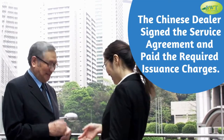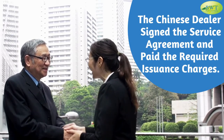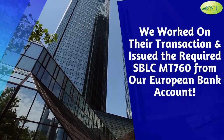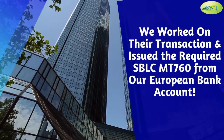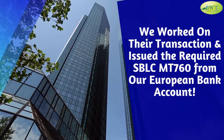The Chinese dealer signed the service agreement and paid the required issuance charges. We worked on their transaction and issued the required SBL CMT 760 from our European bank account.